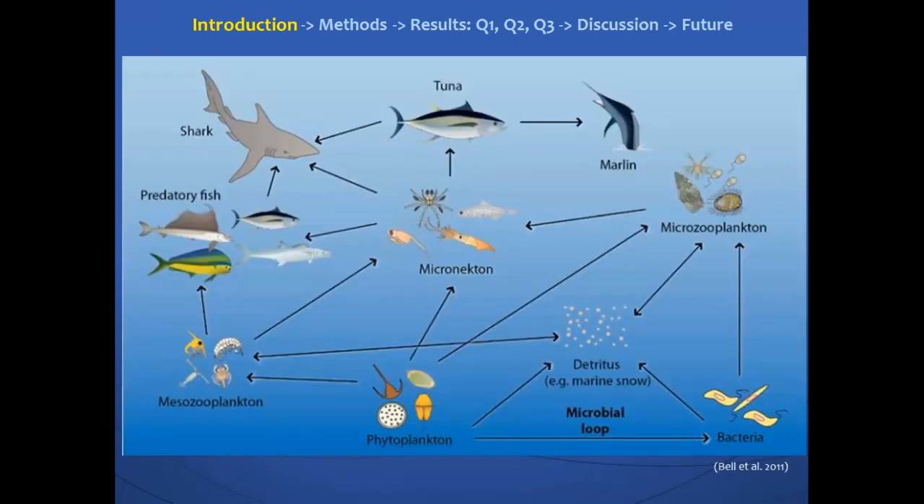Micronecton are organisms from about 2 to 20 centimeters, mostly including fish, crustaceans, and squid. These micronecton are the prey of spinner dolphins and might be an important link in the food web, linking primary producers or phytoplankton with higher trophic levels including tuna and marlin. It's important to study these micronecton to get a better understanding of these dynamics.